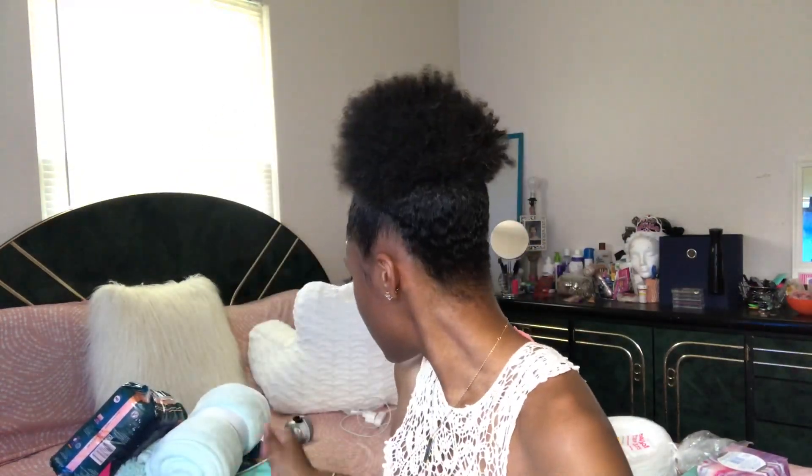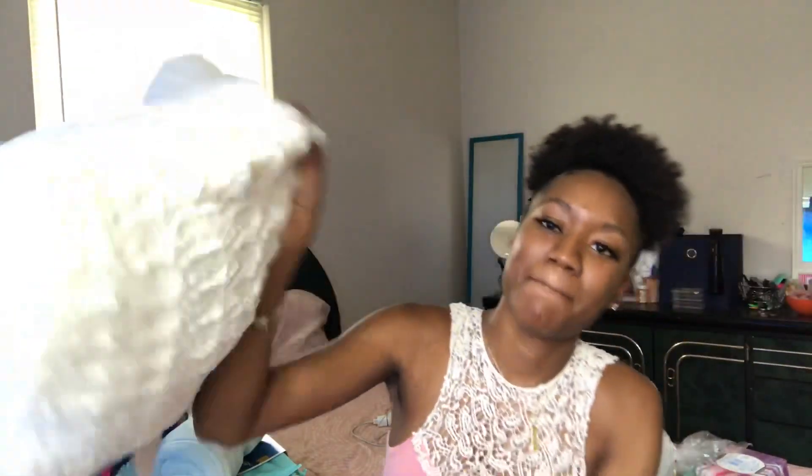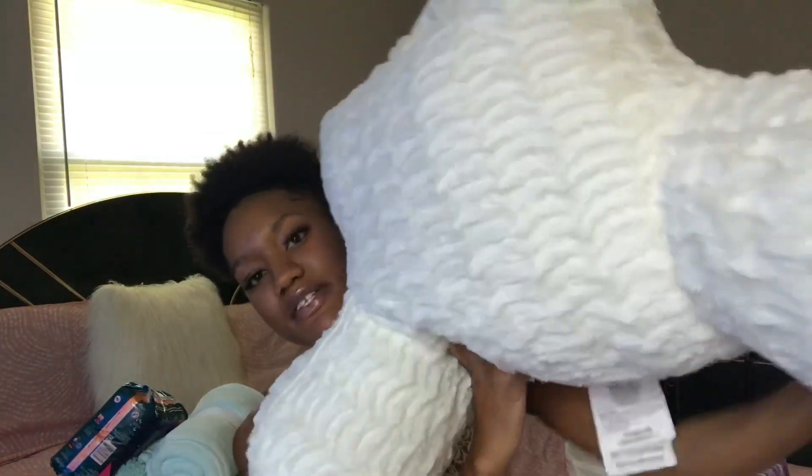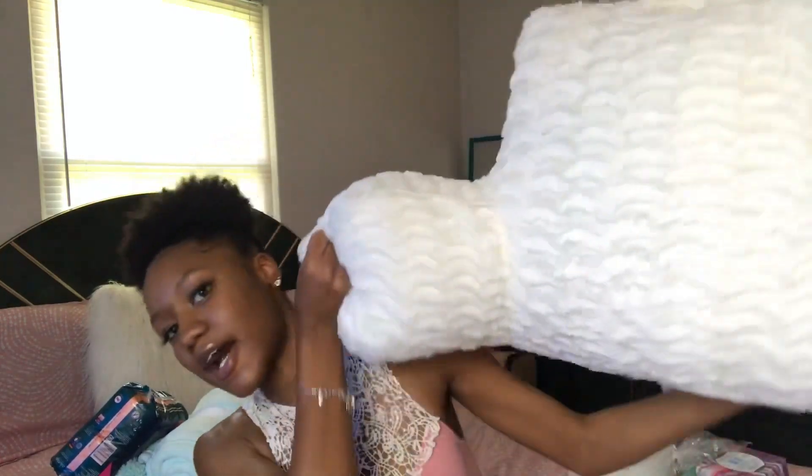The last thing I bought was a bed rest pillow. I definitely needed this because I love to lay in my bed and sit up to watch YouTube videos and Netflix, and I also like to do my homework in bed sometimes. I got a white one. That is actually everything that I bought.